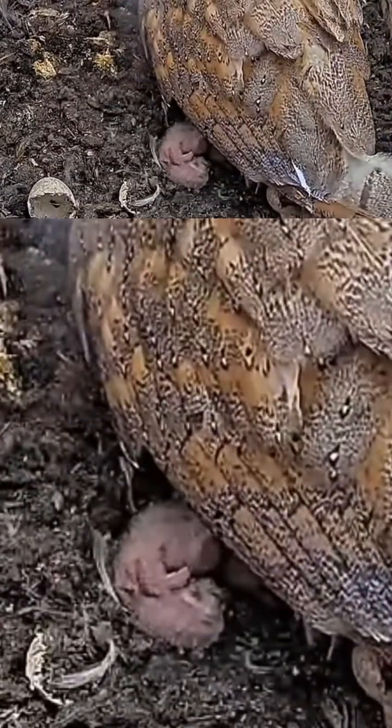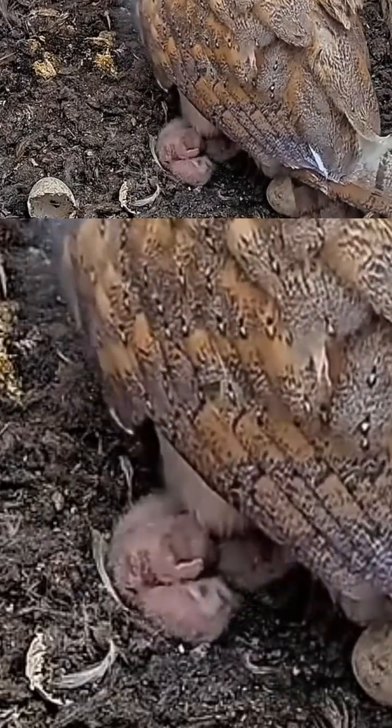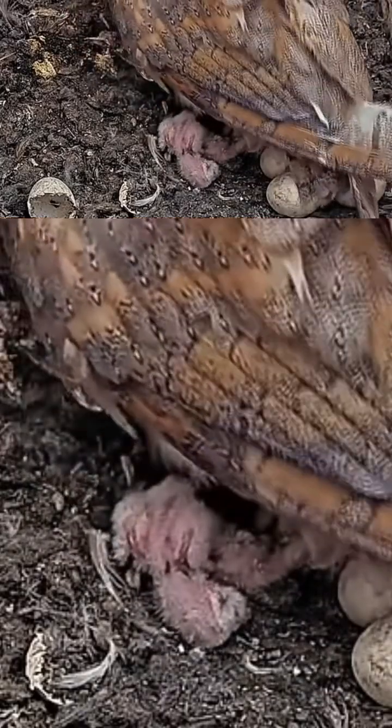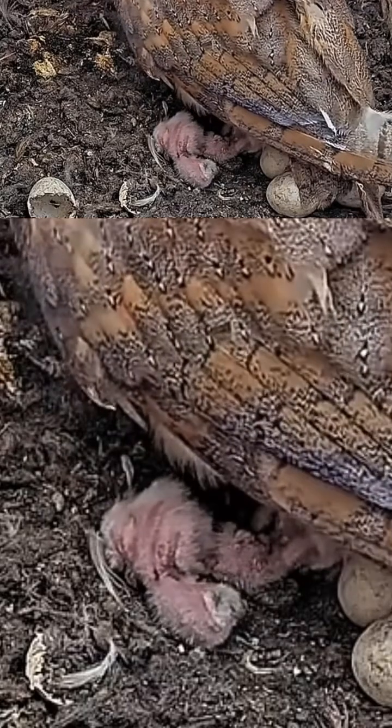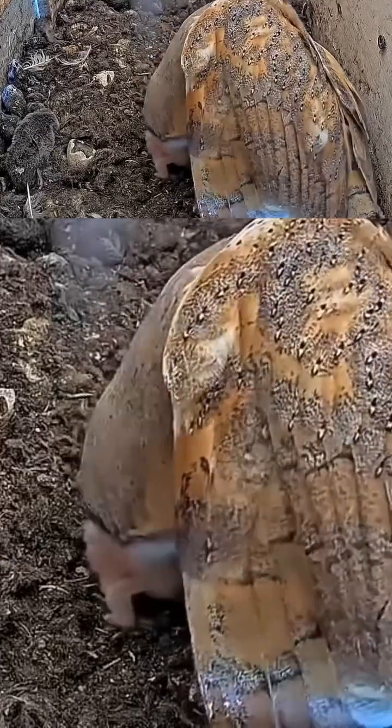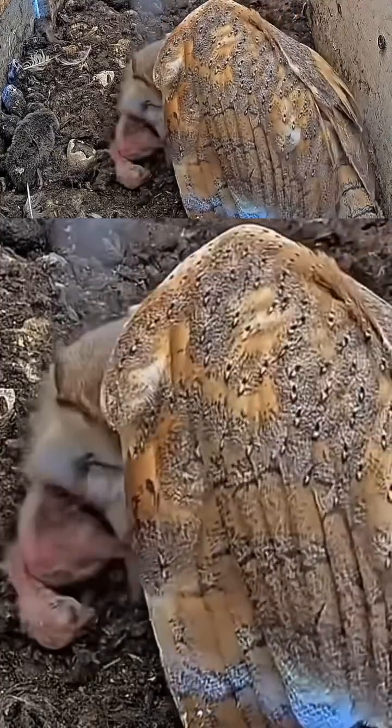Very cute. But they immediately start eating. At this period of time, the mother has to help them out. She breaks apart tiny, tiny pieces of prey. It's not easy at all because the barn owl's beak is not that strong.